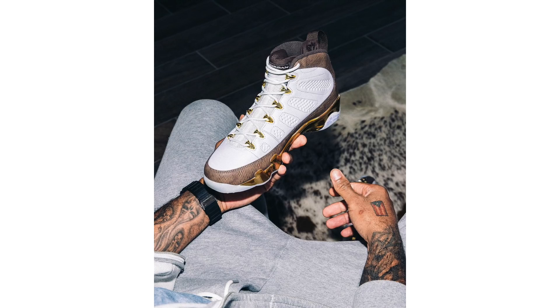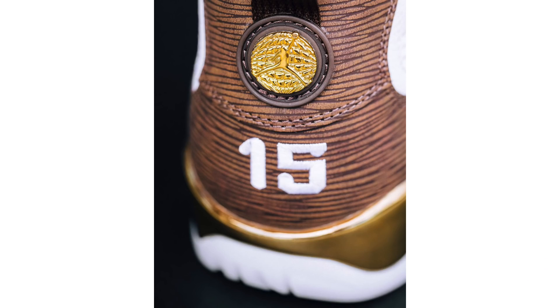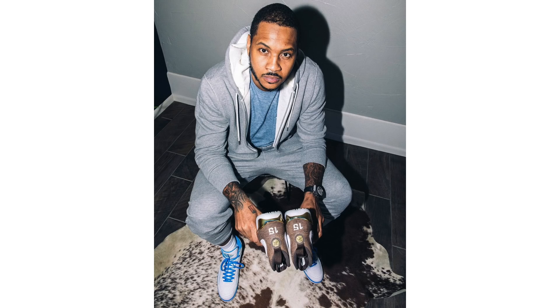Jordan Brand is releasing the Air Jordan 9 Mellow on April 27th. Images and the full press release leaked earlier, so most viewers likely know the details. A few additional images were provided by Carmelo Anthony himself on Instagram, giving a better look at the shoe.